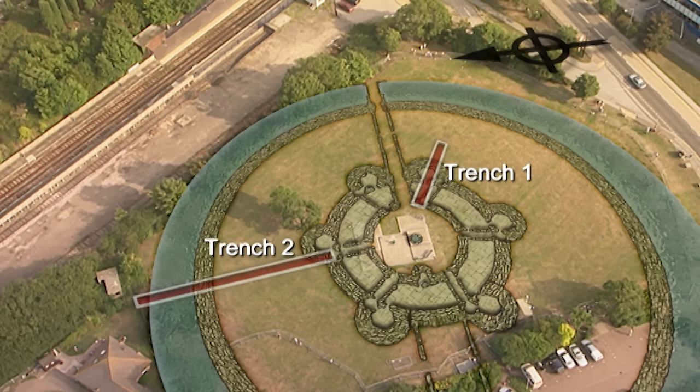If the wall does turn, it could be the entrance to the rotunda — linked to the Postern Gate by the corridor Matt's been looking for in Trench 3.